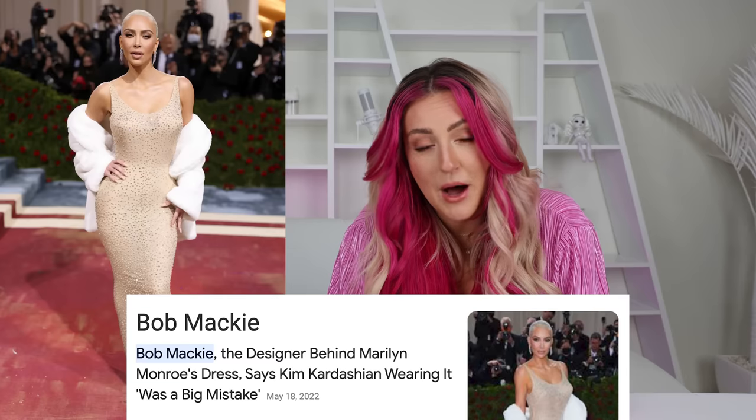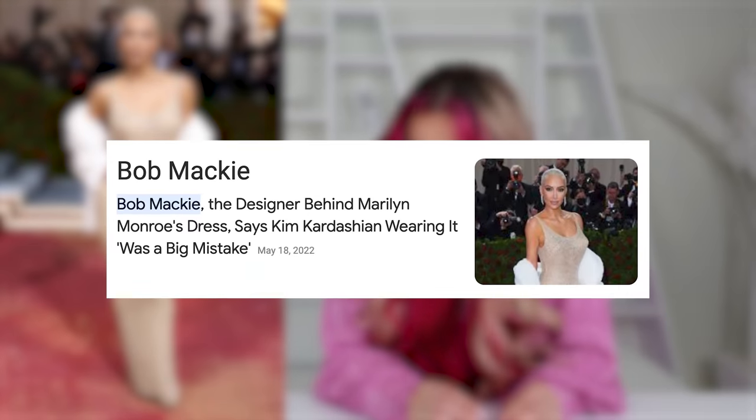Starting with possibly the most controversial dress to ever grace the Met Gala — Kim Kardashian in Marilyn Monroe's dress. This is the dress that Marilyn Monroe sang Happy Birthday Mr. President back in the day, and Kim jumped through some hoops to convince Ripley's Believe It or Not Museum to let her wear it. And it had many people, including the original designer Bob Mackie, a little bit upset. Funny thing is, this is technically the most expensive Met Gala dress, but it cost me the least.